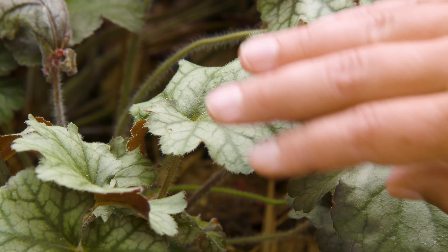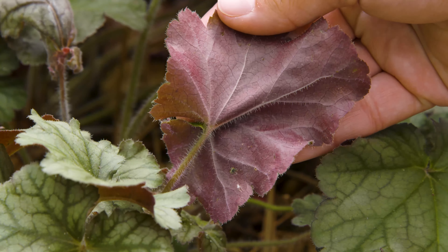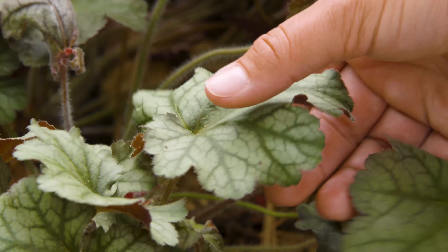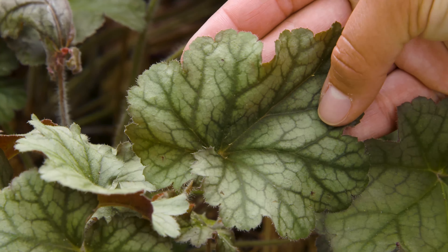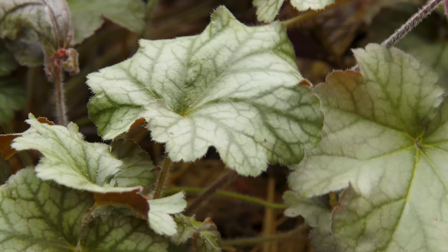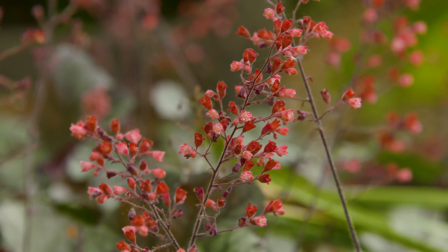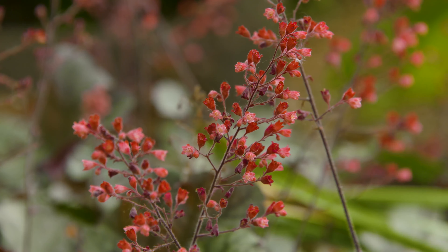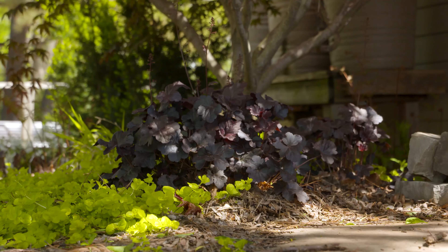This one here you can see has a nice bright purple underside of the leaf, and the upper side of the leaf is a dark green with kind of a silvery cast between the veins. It also has a light, airy flowering stem with little tiny pinkish bell-shaped flowers, and they come in a wide variety of colors.